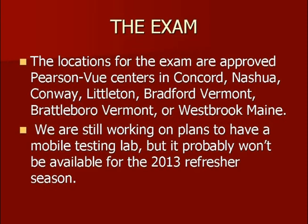Where do you take the exam? This is a computer-based exam, and currently you have to take it at a Pearson VUE approved site. The locations currently in our area are the Pearson VUE centers in Concord, and affiliated facilities in Nashua, Conway, Littleton, Bradford Vermont, Brattleboro Vermont, or Westbrook Maine — those are the ones closest to our region. The idea of the group that looked into this whole process was to be able to offer a mobile testing lab, and that's something we're continuing to move forward with. We hope to have that available either later in the 2012-2013 refresher season, or certainly in the next refresher season. For now, plan on attending at one of those fixed sites.